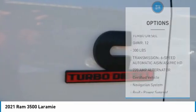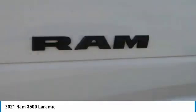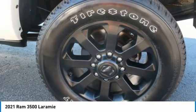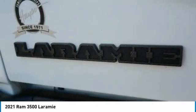Daytime running lights, remote keyless entry, fog lights, headlights auto off. This isn't just a vehicle, it's an experience. So stop in for a test drive today.